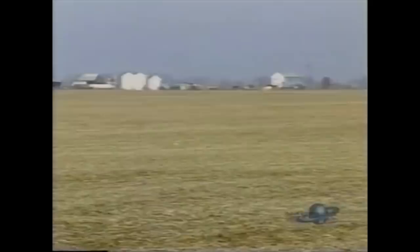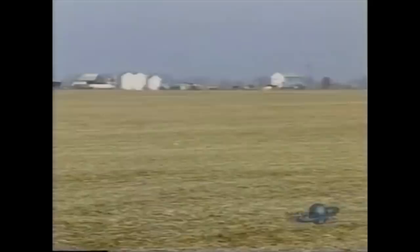But why Hangar 18, when there were desert bases much closer to the original crash sites? Why truck the wreckage thousands of miles away? There were several advantages to using Wright-Patterson, according to Professor Michael Swords. Wright-Patterson had a standard Air Force base at Patterson Field, a high-technology testing facility at Wright Field, and uniquely, the Technical Intelligence Organization — so-called T-2.